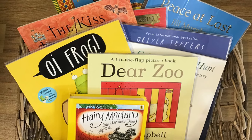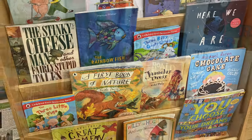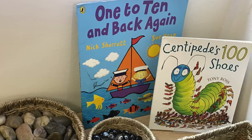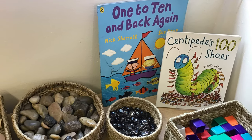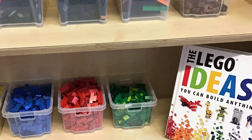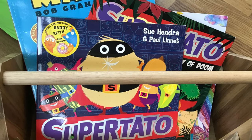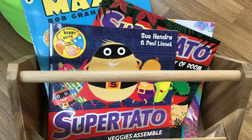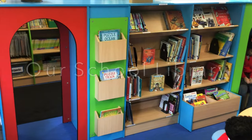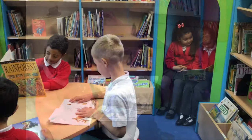Our teaching teams have developed top-20 book lists for each year group. These books have been carefully selected as essential reading for every child throughout the year. In addition to the inviting and cosy reading areas in each class, there are high-quality fiction and non-fiction books to support and enhance learning in other areas of the classroom too. Key texts are also an important part of the projects covered each term. Our well-stocked school library is a comfortable place where children can go to enjoy books, as well as being a valuable resource for research.